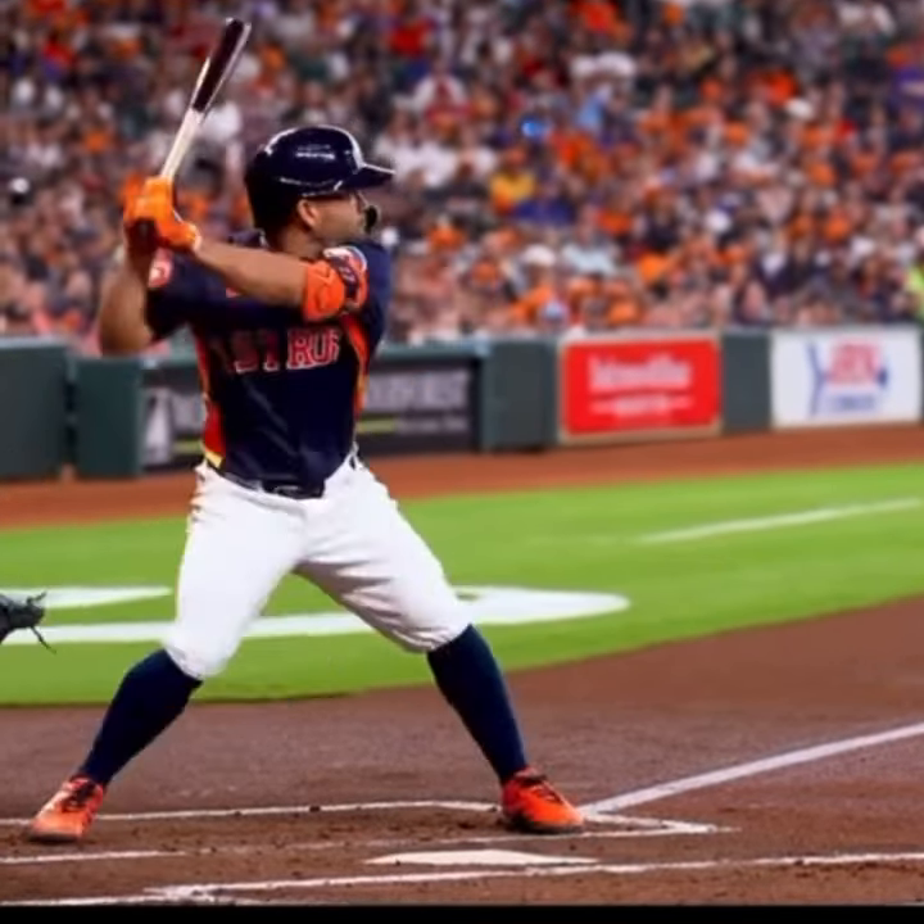Boom. Homer Trout. We know Trout's doing it. We know Trout's getting behind the baseball. We know he's launching from behind. He gets his foot down a little early — he kind of lands there first — but he's still launching nice and deep behind.